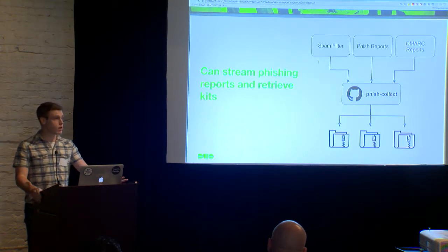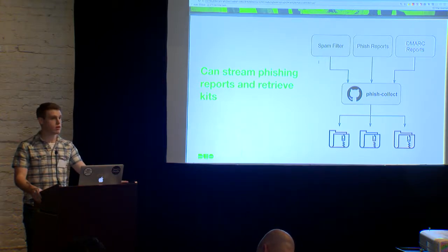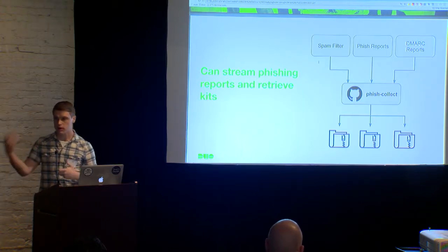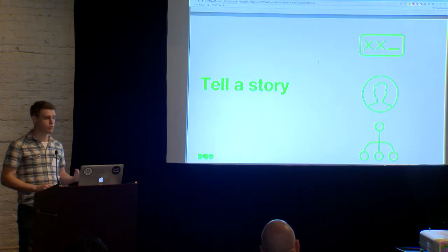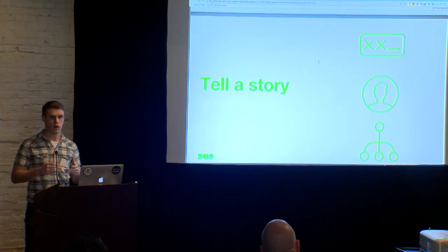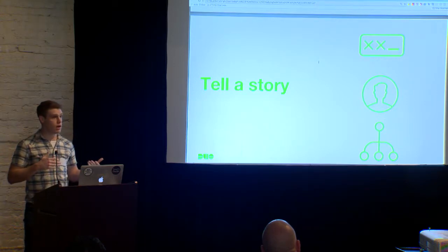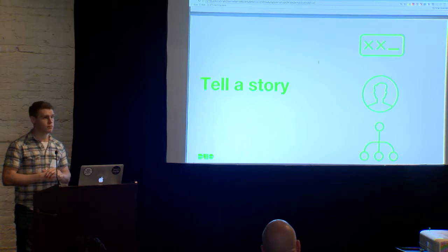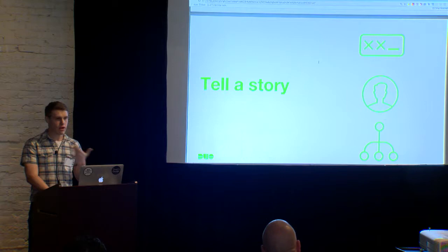Even if they're not going to this tool, I recommend logging them somewhere — it's really critical data. In our case, we can send these to the web server we stood up for this tool, and it'll try to track down these kits. This gives you a picture of what kinds of kits are affecting your customers and employees. Whenever it comes to incident response, a large part of our job is to be able to tell a story — end-to-end what happened for a particular phishing incident — and the more data and artifacts we have, the better story we can tell.